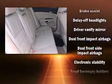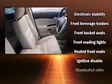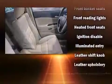Passengers are protected by various safety and security features including dual front impact airbags, head curtain airbags, traction control, anti-whiplash front head restraints, a security system, and four-wheel disc brakes with ABS.